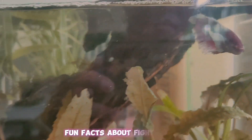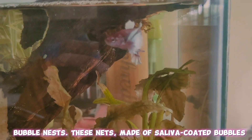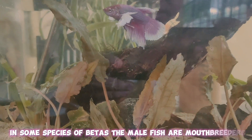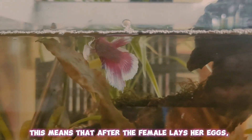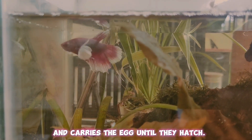Fun Facts About Fighting Fish: Male Bettas are known for their skill in creating bubble nests. These nests, made of saliva-coated bubbles, are built on the water's surface and serve as a place for eggs during breeding. In some species of Bettas, the male fish are mouth brooders. This means that after the female lays her eggs, the male collects them in his mouth, fertilizes them, and carries the eggs until they hatch.